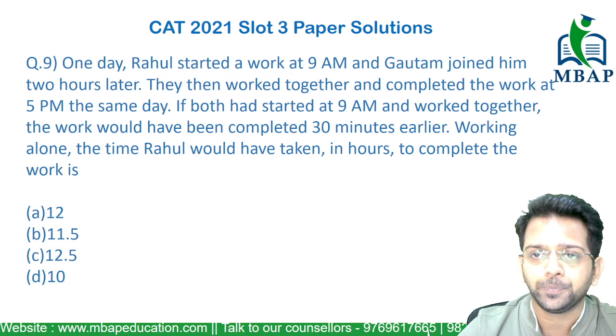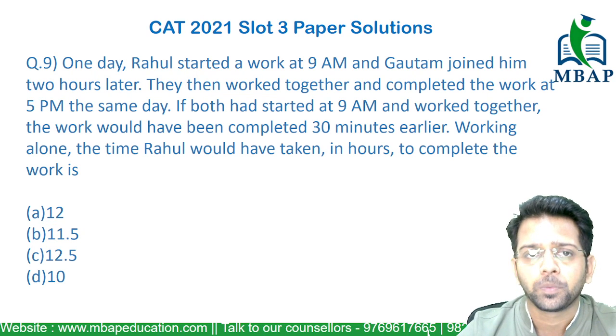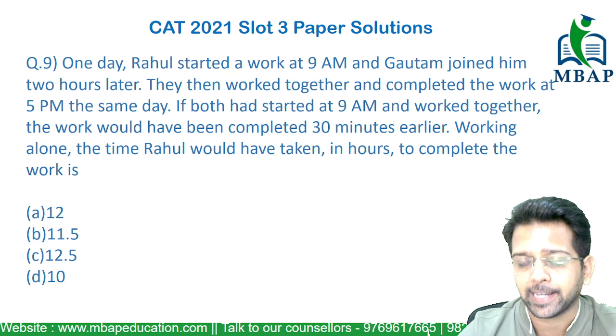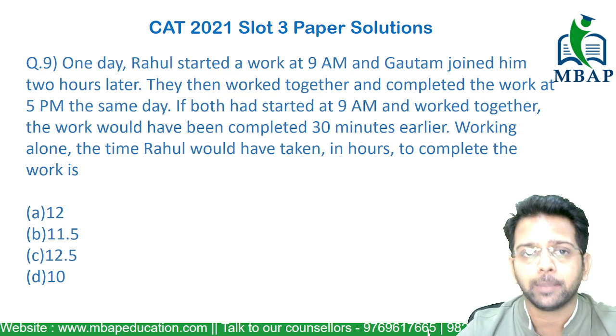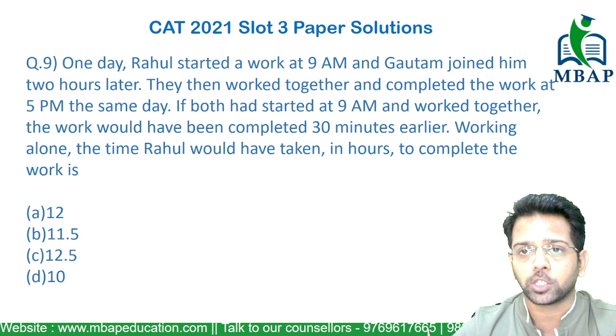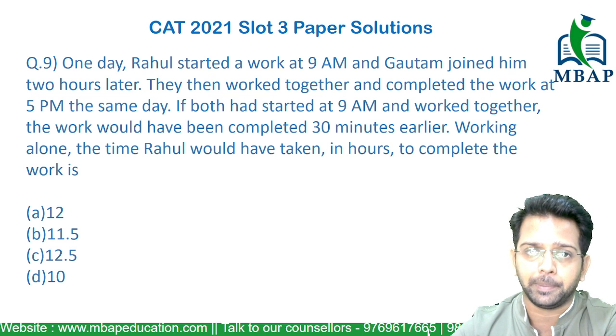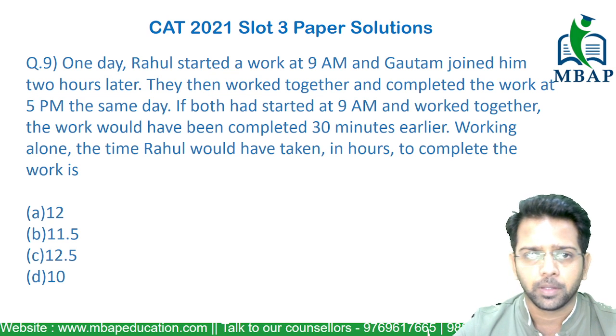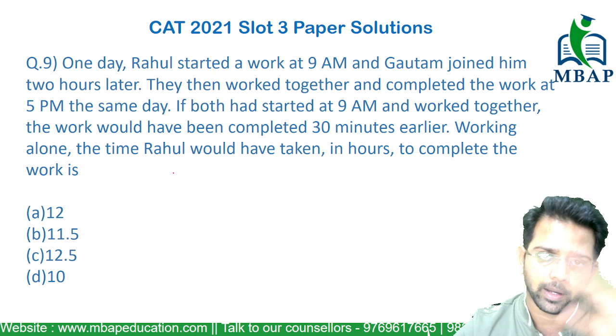Let's take a look at the next question, an easy mid-level question. The question says: one day Rahul started work at 9am, Gautam joined him two hours later. They both worked together and finished the work by 5pm on the same day. If both had started work at 9am and worked together, the work would have been done 30 minutes earlier. Find the time Rahul will take to complete the entire work alone.